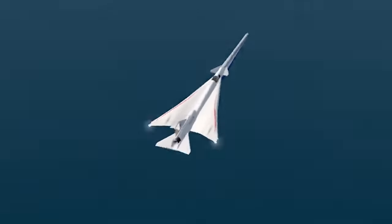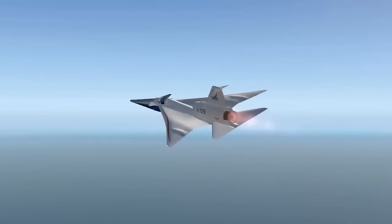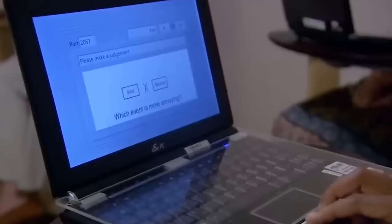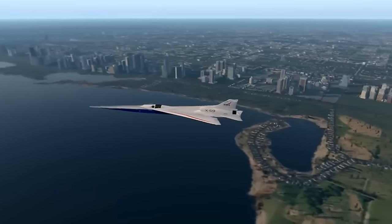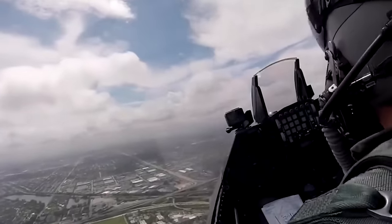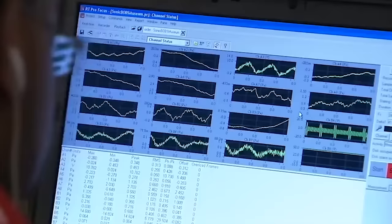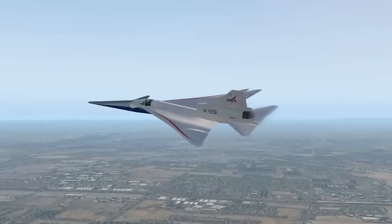With sound being such an important factor in determining the success of this project, NASA has some unique testing plans for the future. The agency will fly the aircraft over several to-be-selected cities across the U.S., collecting input about the sound the X-59 generates and how people perceive it. NASA will provide that data to the Federal Aviation Administration and international regulators, meaning people could expect the aircraft to fly over some major cities around the country.